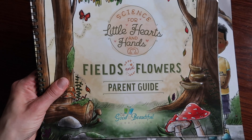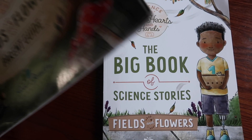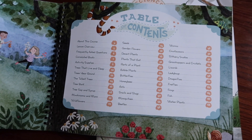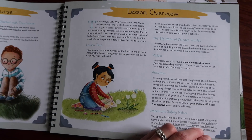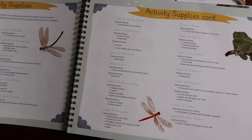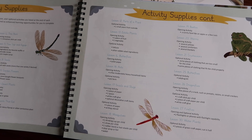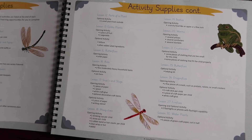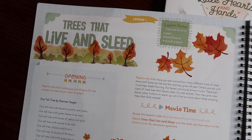The curriculum is called Science for Little Hearts and Hands. It comes with both a parent guide and a big book of science stories. The parent guide contains 30 different lessons. After the lesson overview, there are optional books you can buy, plus an activity supplies list. Every lesson has an opening activity and an optional activity at the end, and they list exactly what you need for either of those.